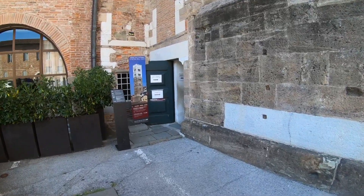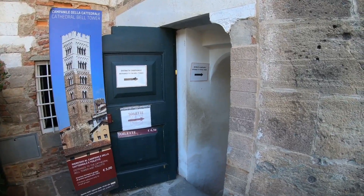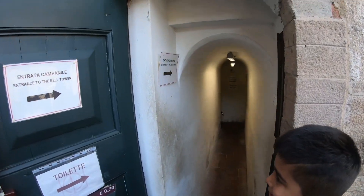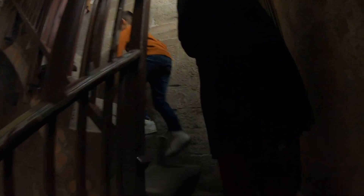This is where the entrance is — Entrata Campanile — entrance to the bell tower. Whoa, look at this, very very small structure inside. It's actually quite a narrow, steep climb up and I think only one person can pass.